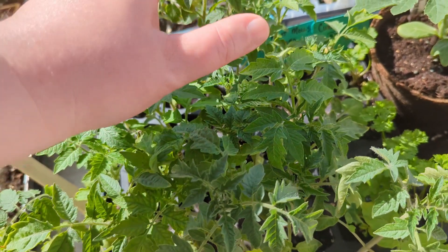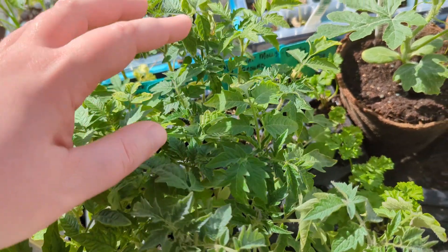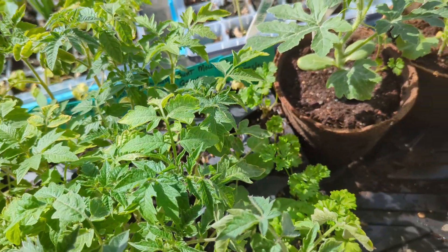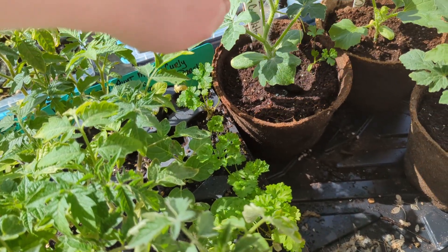So maybe I will be able to plant those in the ground sooner. I'm keeping an eye on my weather to see when the 30-something degree temperatures are behind us before I get too crazy.